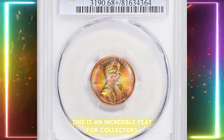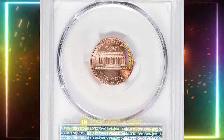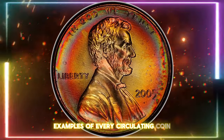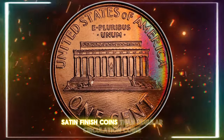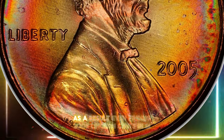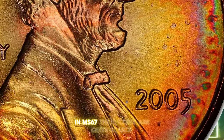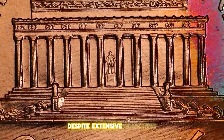A 2005 Lincoln cent recently sold for an astonishing amount. In 2005, the U.S. Mint introduced special mint sets featuring satin finish examples of every circulating coin. It seems the Mint focused more on producing high-quality satin finish coins than regular circulation coins, leading to poorer quality in the latter. As a result, even finding 2005 Lincoln cents in MS65 or MS66 condition is challenging. In MS67, these coins are quite scarce, with only a few hundred examples discovered despite extensive searching.